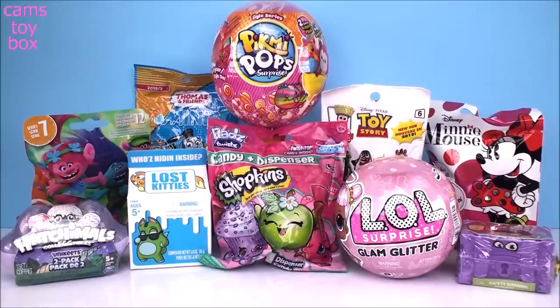Hi everyone and welcome back to Cam's Toy Box. I'm so glad you're here with me today because we have a lot more awesome surprise toys to check out together.